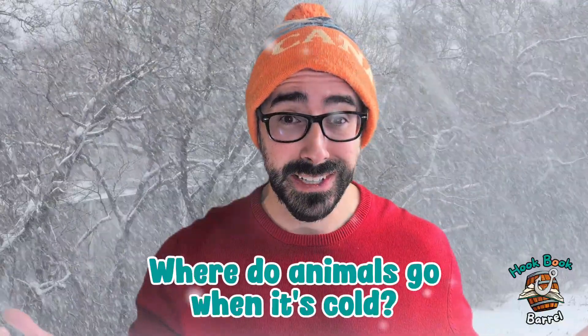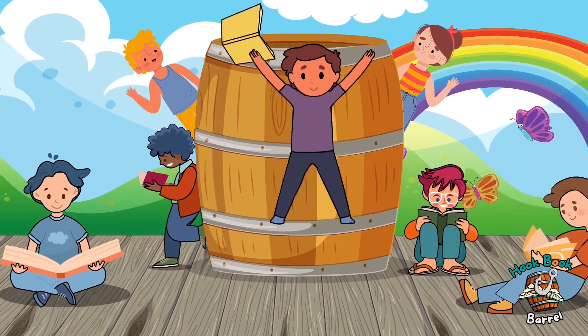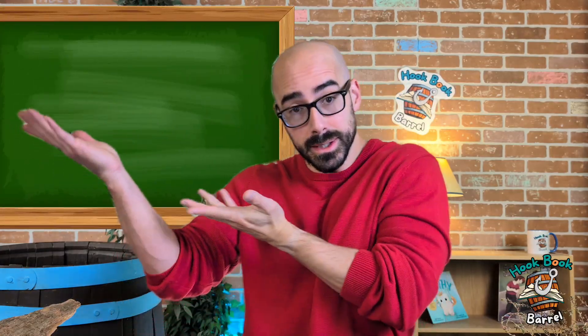Oh, why is it so cold? It's winter time! I wonder where all the animals went. Do you know where all the animals went? Let's figure out where animals go when it gets really cold. Welcome back to the Hookbook Barrel, my name is Jay, and it's so good to see you again! Today we're talking about how animals handle the winter, and we're going to talk about something called migration.